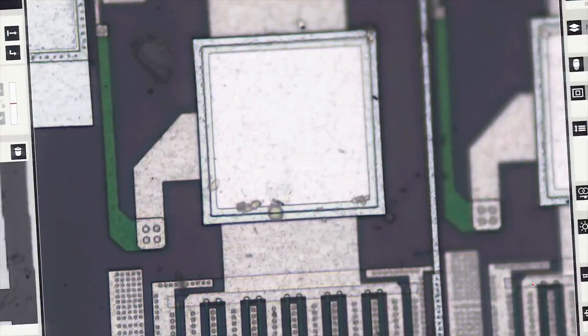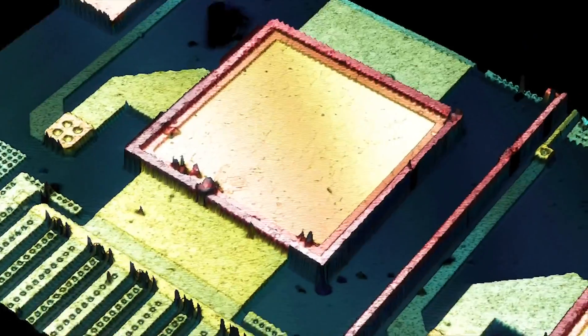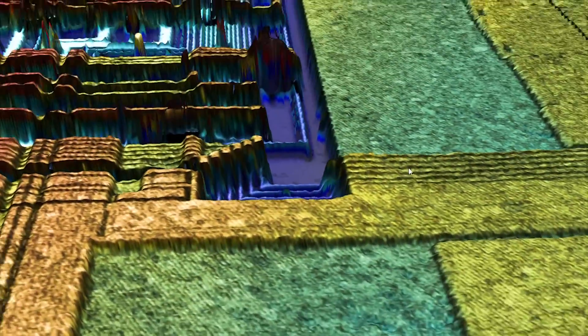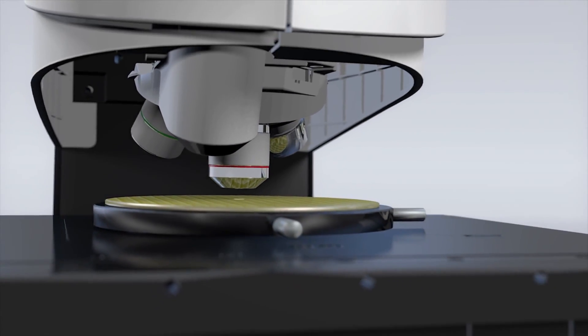To get the full picture, you need to look beyond what the human eye can see — beyond the two-dimensional, beyond a single viewpoint. Leica Microsystems has united interferometry with confocal microscopy to bring you a versatile topography analysis solution.